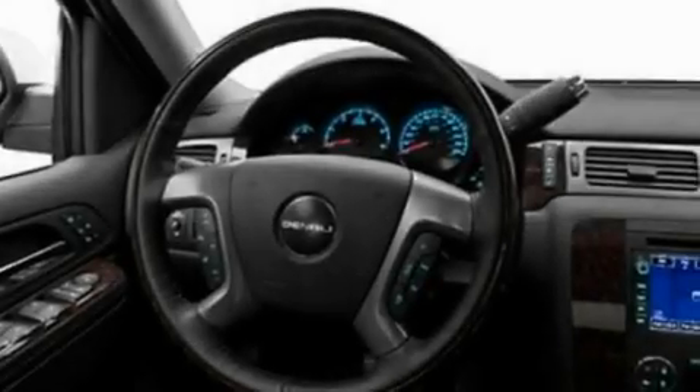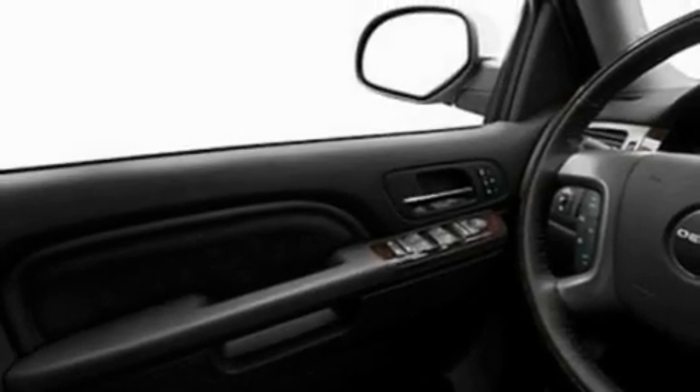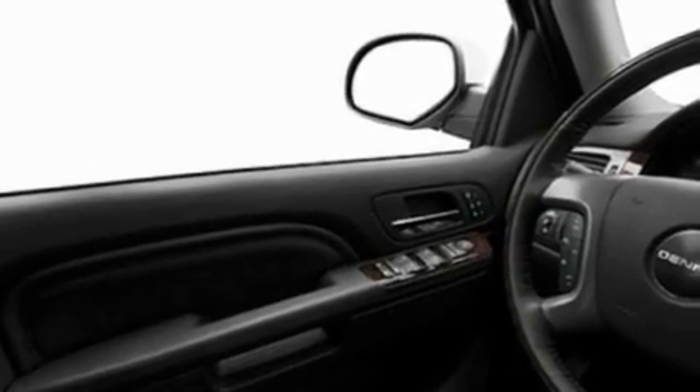Its top features include memory settings for the seat's positions, so you can recall your favorite alignment with the push of one button. Heated seats. Heated side view mirrors. A premium sound system. Leather seats.